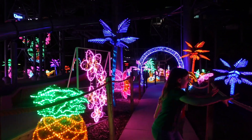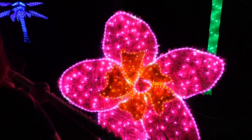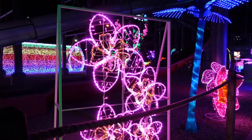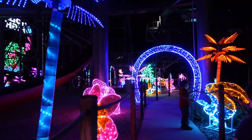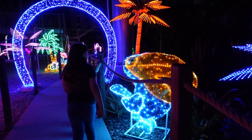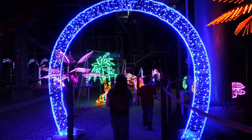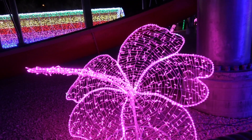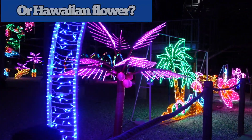Cherry blossoms and hibiscus! It's a beautiful tropical walkthrough with cherry blossoms, hibiscus flowers, and palm trees with lights. The decorations are stunning and very pretty — a totally different vibe from the candy-themed section earlier.